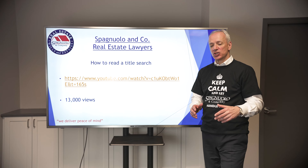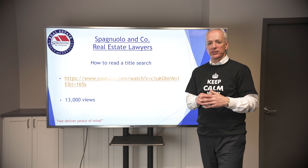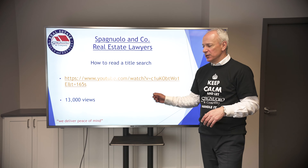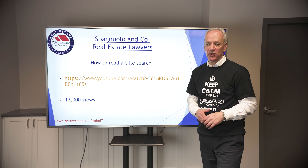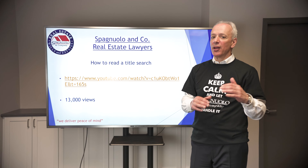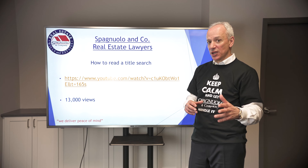Just a reminder or a little refresher — if you've forgotten how to read a title search or you're not sure of certain things, here's a link to one of the YouTube videos we did years ago. It now has over 13,000 views — a great little refresher on things to watch out for when you're reviewing a title search.